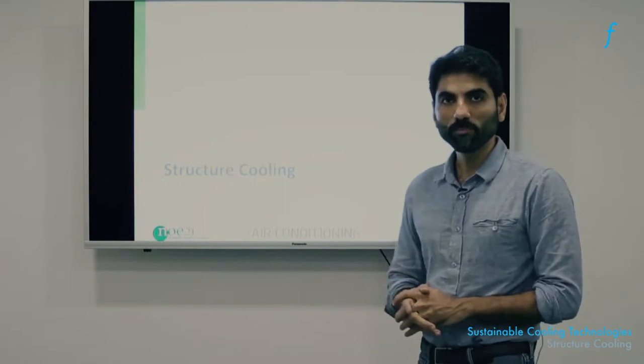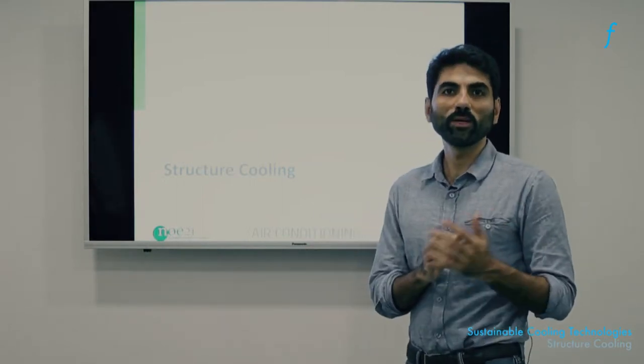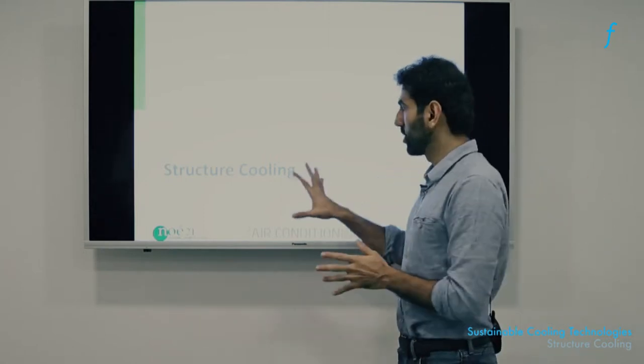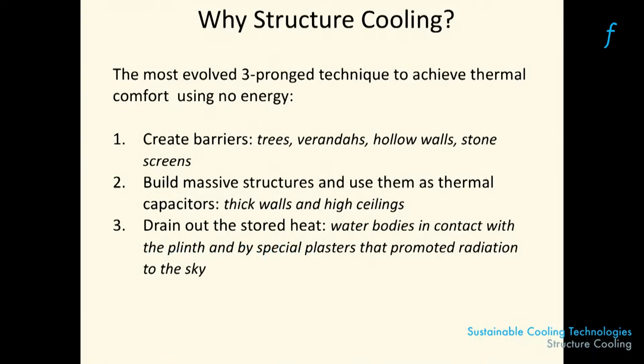In this part of the training we're going to look at a manifestation of the principles of cooling that we have been discussing under the section of radiant and structure cooling. This technique is called structure cooling and we're going to try and understand how it can be applied in modern buildings to solve the thermal comfort needs of occupants.